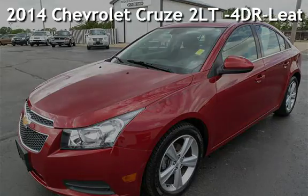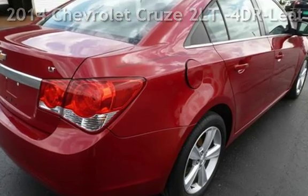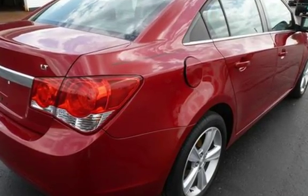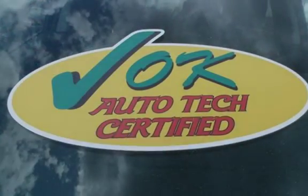Presenting a pre-owned 2014 Chevrolet Cruze. This four-door sedan has a four-cylinder, 1.4-liter I-4 engine, with front-wheel drive and an automatic transmission.